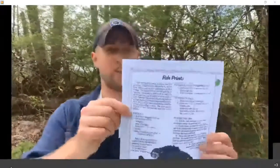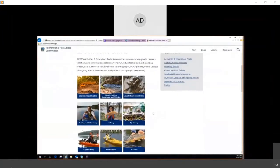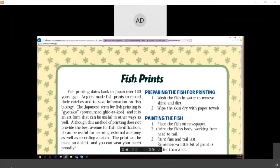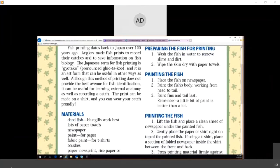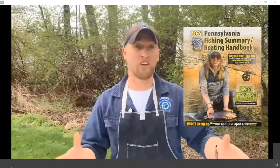Now I'm going to go over some of the things you need to do these fish print t-shirts. You'll be able to find directions on the Pennsylvania Fish and Boat Commission's website, fishandboat.com, under the activities and education portal, in the PA Fishes section. The first thing you're going to need is a dead fish. Make sure that fish is in season, a legal size limit, and within your creel limit — you can find all that in the current year summary guide. Today we're using rubber fish, which you can get off Amazon.